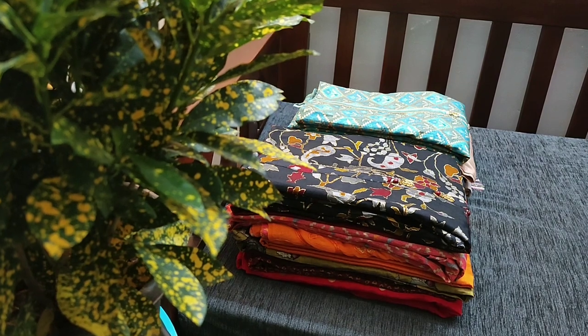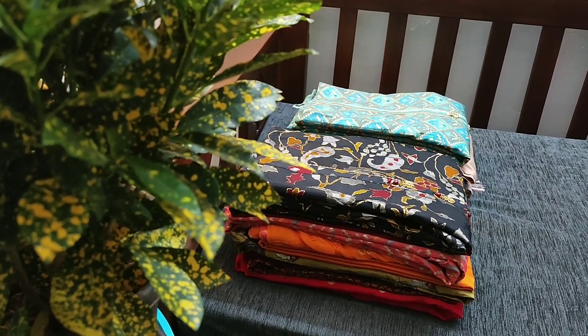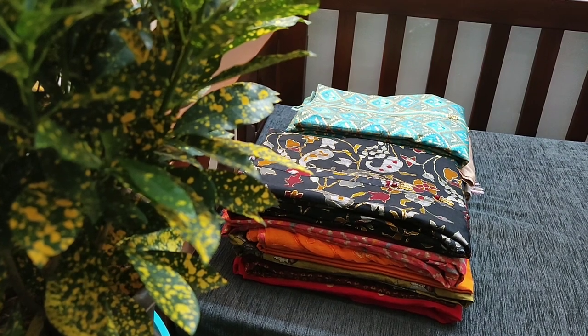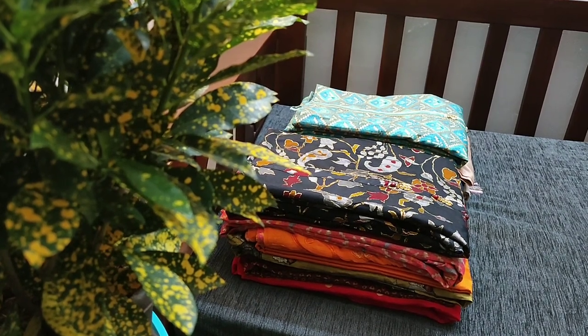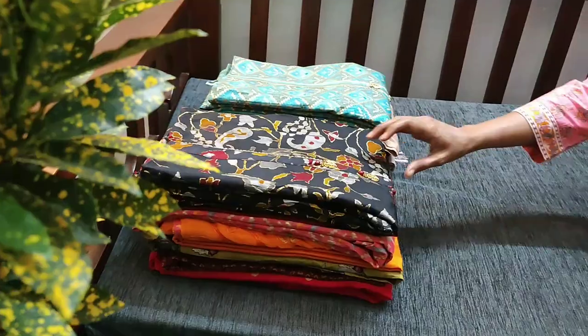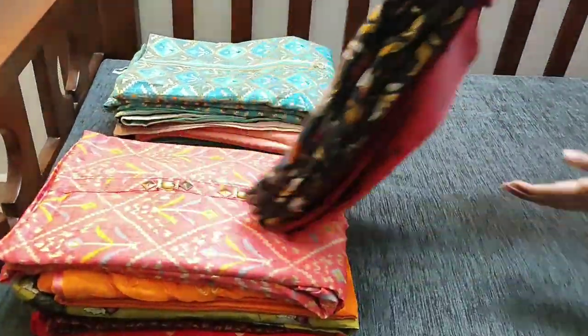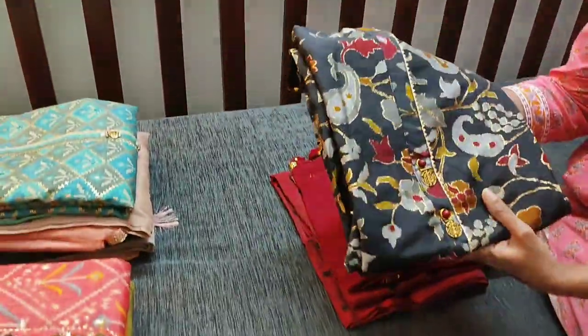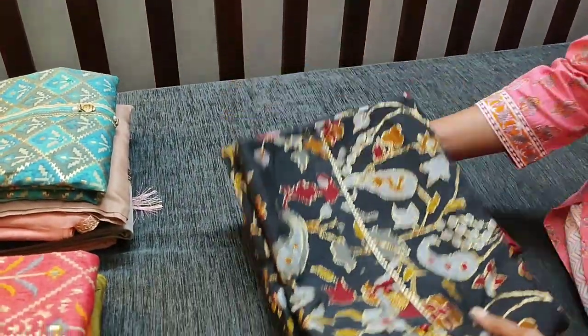Hello viewers, welcome to Nadel Online. Today we are going to see designer dress materials, the price ranging from $13.99 to $24.99. Let us see the first material — the first one is the printed dark elephant gray, and the fabric is viscose silk.